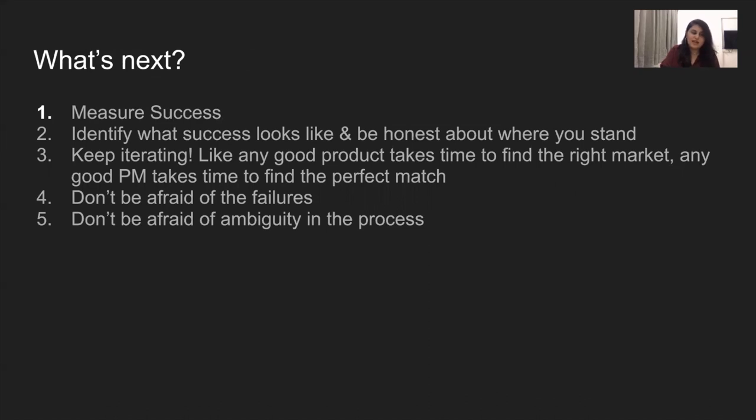Suppose you've done all of this and you're looking to make a shift — it's important to measure success and be very honest about what that means, being honest about the skills you have and the weaknesses that might exist. In addition to being realistic, it's also important to be mindful that this is a work in progress and something that takes time. Do not be afraid of the failures or the ambiguity in the process — that's absolutely natural. I encourage you to stay on the course, and I wish you all the best as you're probably making this shift in your careers. Thank you so much for listening in, and I look forward to answering questions in the comments.